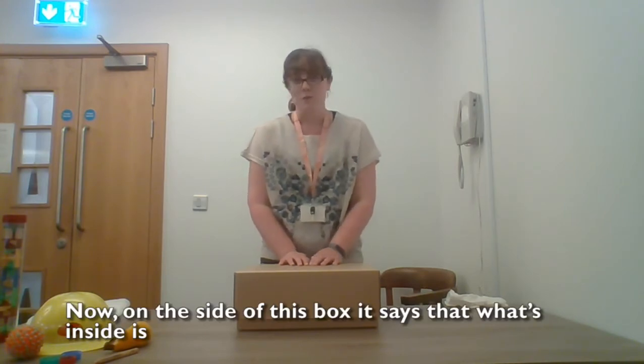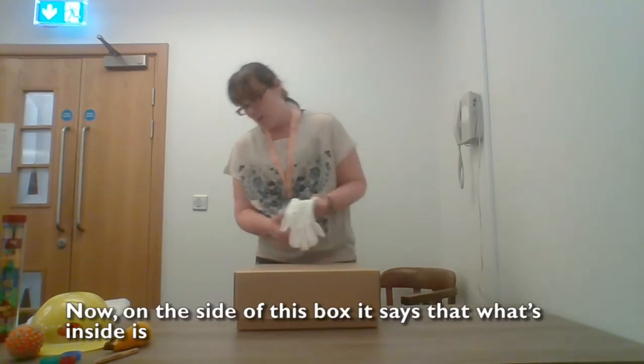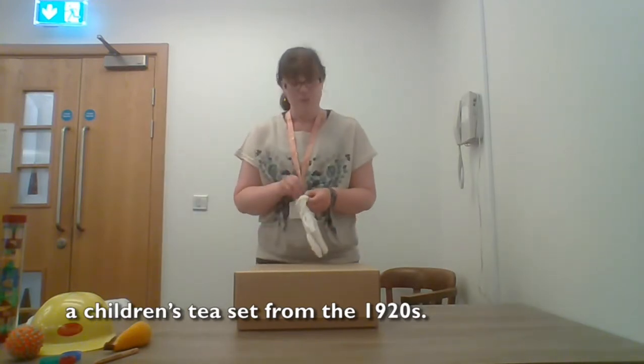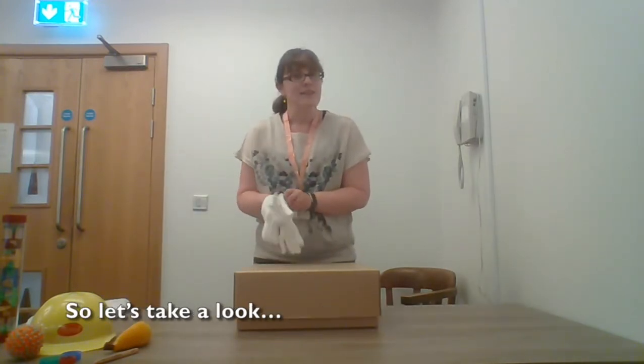Would you like to have a look? On the side of this box it says that what's inside is a children's tea set from the 1920s. So let's take a look.